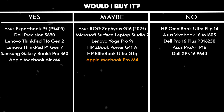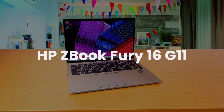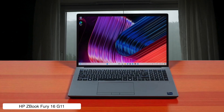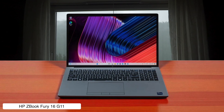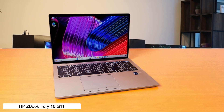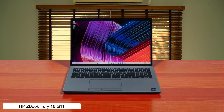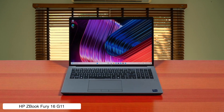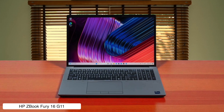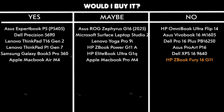HP ZBook Fury 16 G11. This isn't a laptop — it's a portable server, with a 24-core Intel i9 processor and a graphics card that could probably render the Matrix in real time, making it total overkill for 99% of developers. It will handle absolutely any task you throw at it without breaking a sweat, but it's the kind of machine you get when your company has unlimited budget and you need to compensate for something. Would I buy it? No, unless I was a data scientist trying to simulate the Big Bang or a 3D artist designing a new planet, because for writing code this is like using a sledgehammer to crack a nut.